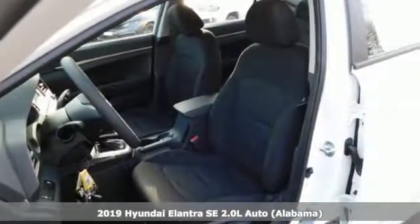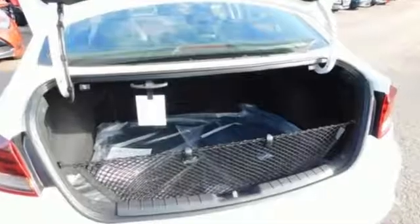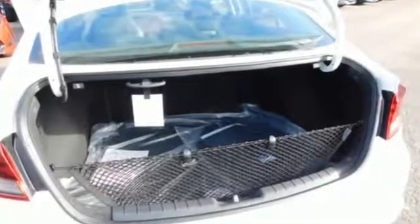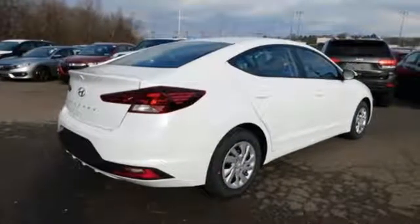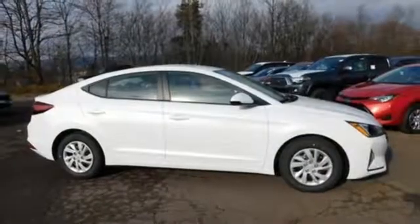Features include streaming audio, wireless phone connectivity, manual tilting steering column, multi-function steering wheel, manual telescoping steering column, automatic transmission, gas pressurized shocks, and i4 engine.